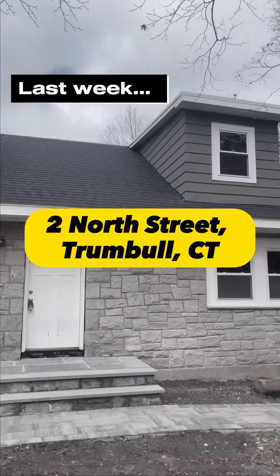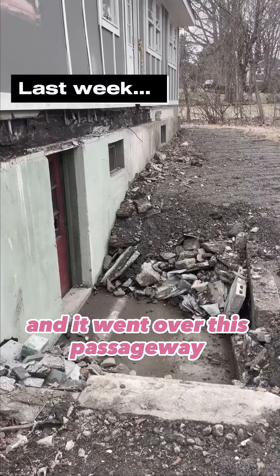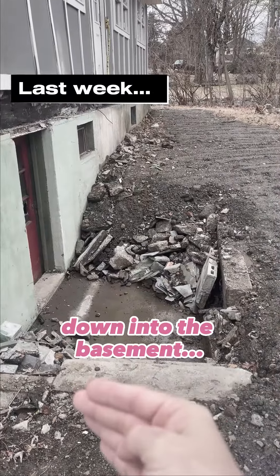I'm on 2 North Street in Trumbull, Connecticut. You can see right here that there was a big concrete deck, and it went over this passageway down into the basement.